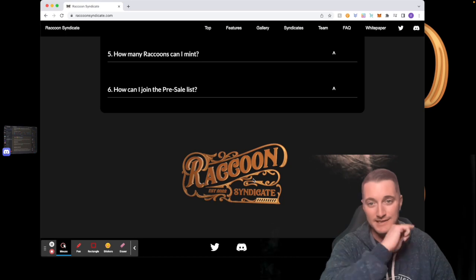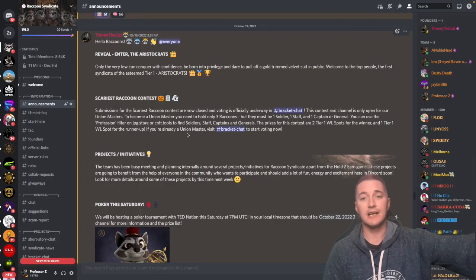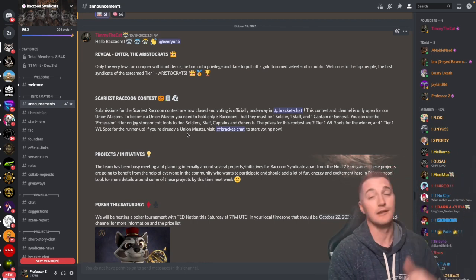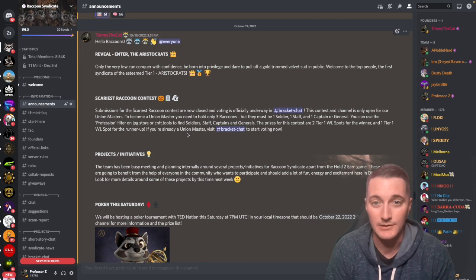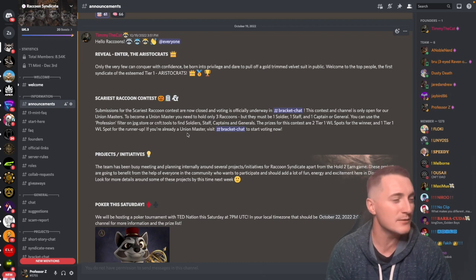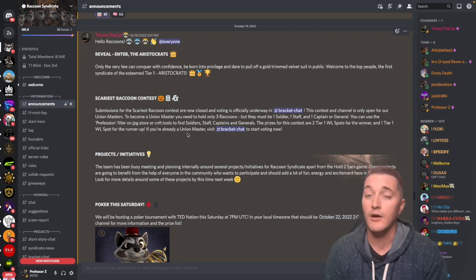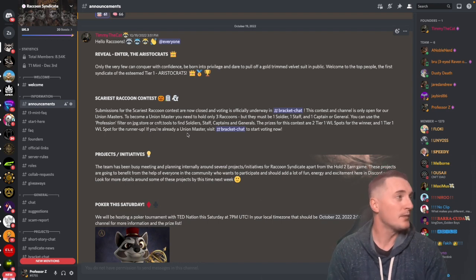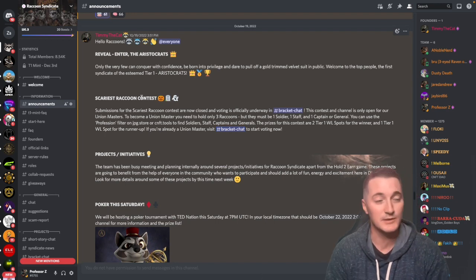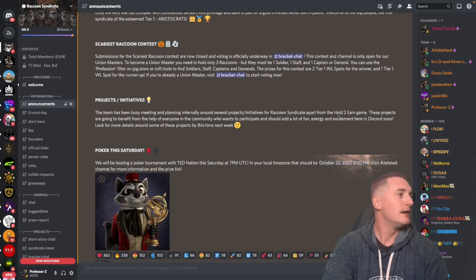Here was the announcement for the very first T1 syndicate revealed — the Aristocrats — and these things are absolutely phenomenal. A couple of other things: there are some team projects happening inside the Discord, though they've been put on hold until after the mint. One was a bracket challenge — the scariest raccoon contest for Halloween — which was formulated and run by Dusty Death. If you see him in the Discord, say hi.